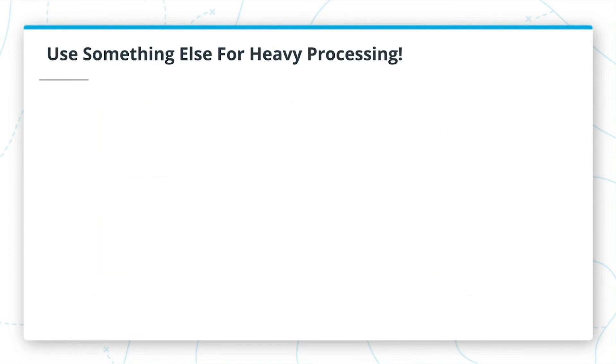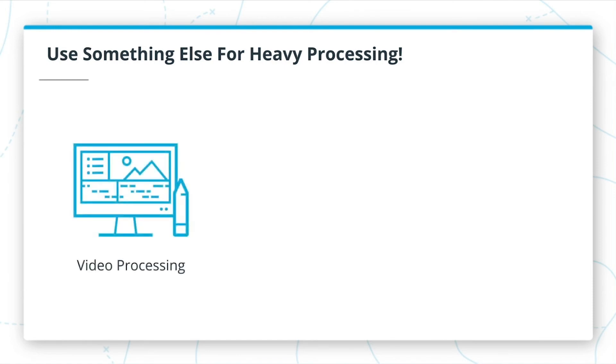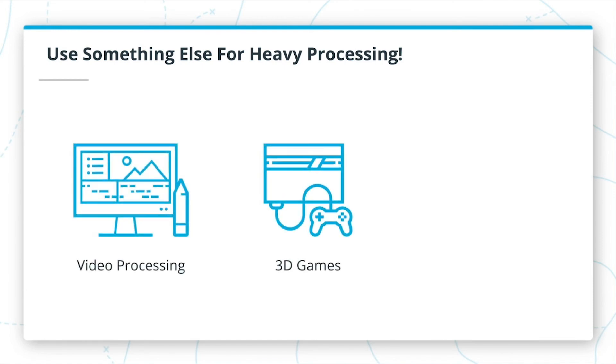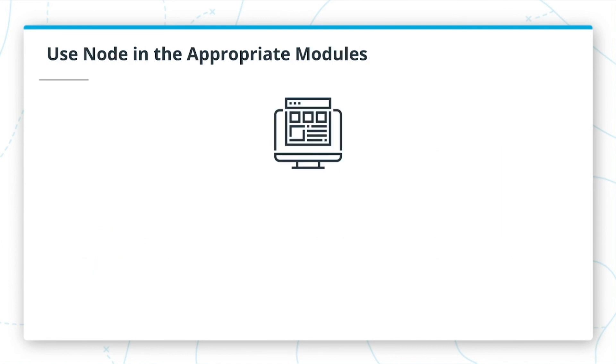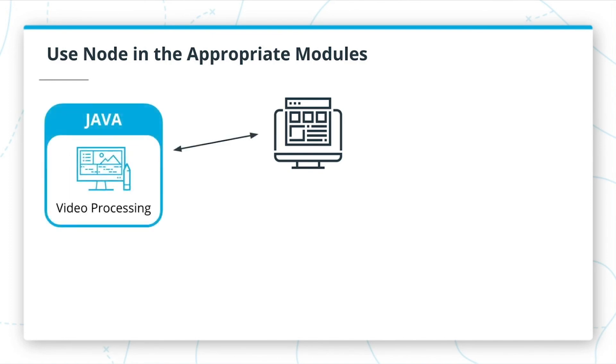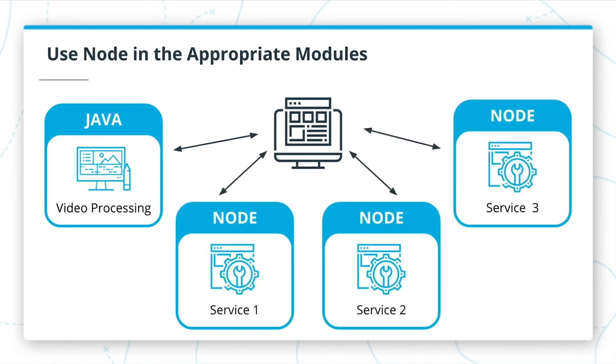Where Node.js doesn't shine is with applications requiring heavy processing and computation, such as video processing, 3D games, or live traffic for a mapping application. But just because there are tasks you shouldn't use Node.js for doesn't mean that you couldn't use a microservice structure and provide just that service using a more appropriate language — think of video processing for a social media site, where most everything else could be accommodated with Node.js.